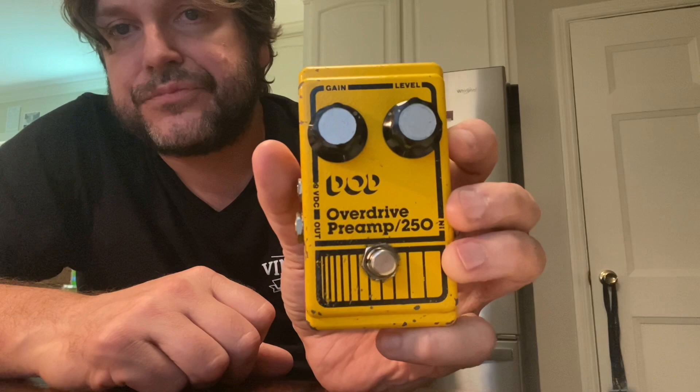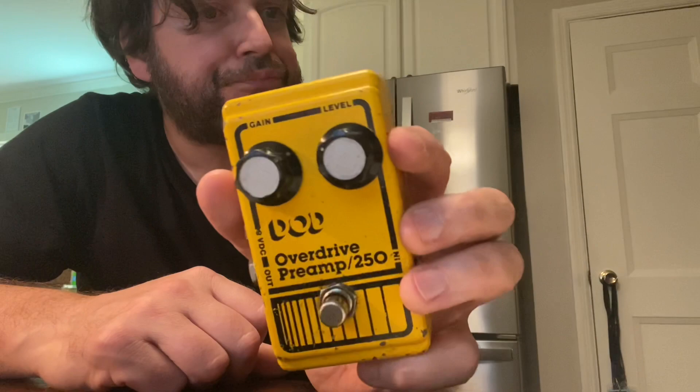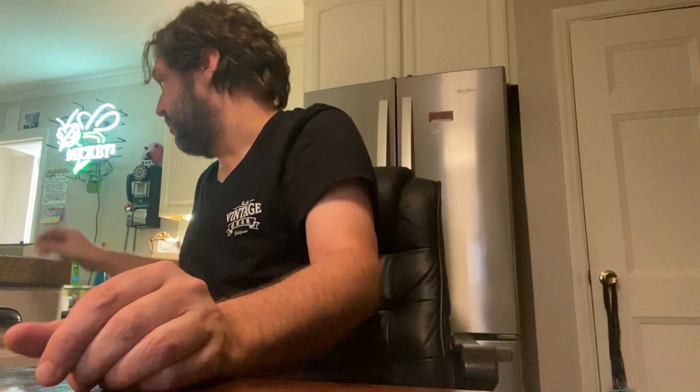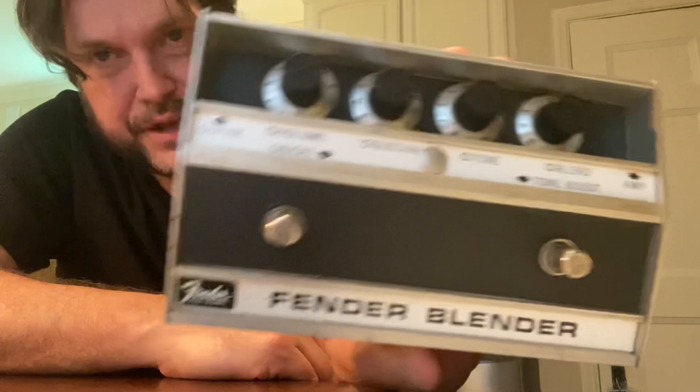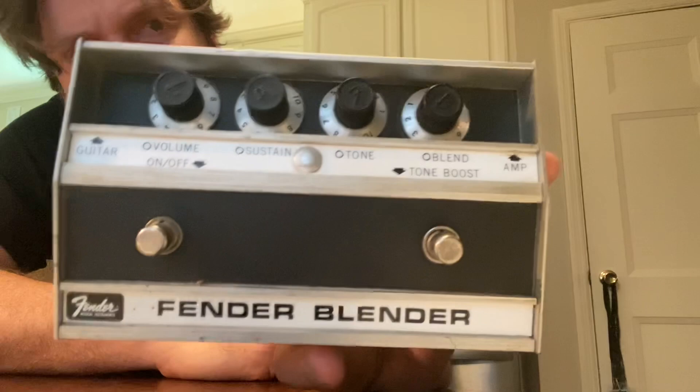Really early '80s DOD Overdrive 250 preamp — if you want to get your Yngwie on. Works perfect. How about two and a quarter for that? And maybe '60s or early '70s — it's a 1970-ish Fender Blender fuzz. Total Isley Brothers jam, really cool pedal. I probably shouldn't sell this. Let's do four and a quarter on that.